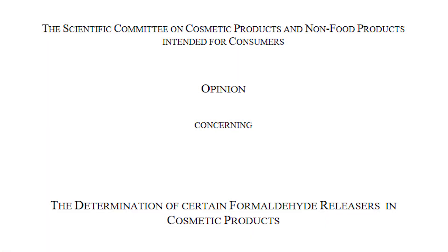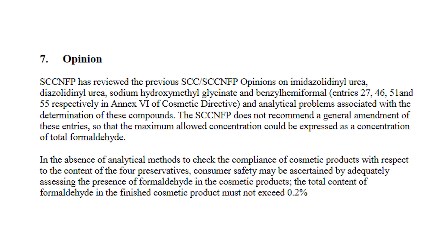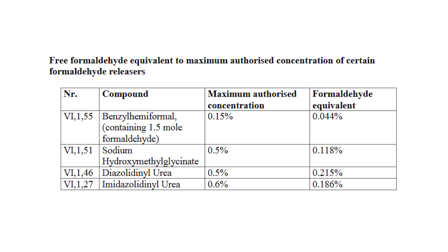Now let's talk about formaldehyde releasers. There are some preservatives used in personal care recognized as releasing formaldehyde in a product. It has been conclusively proven that the amounts limited in personal care products — when used within those regulatory limits — are considered safe. There have been many studies done about the potential absorption of these materials through dermal application and through cumulative exposures in a single day to ensure safety. If you'd like a copy of this information and links to the websites showing the full supporting data, please contact us.